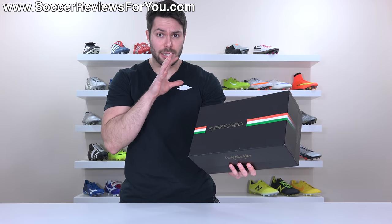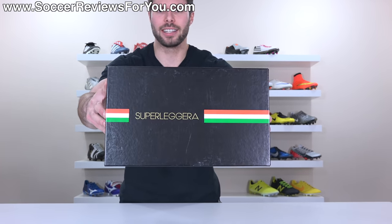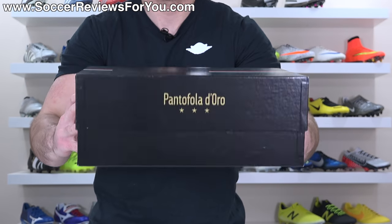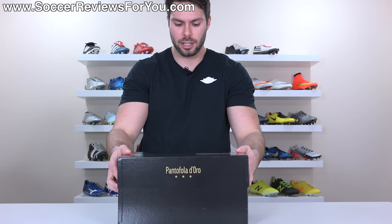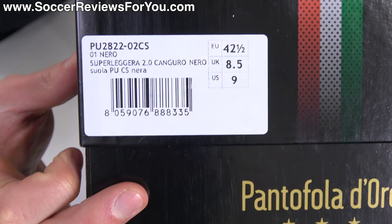On the topic of quality, I think this is the best quality box in the business right now. You can see it is all black in color with the Italian flag stripe, the Superleggera branding, and then the gold Pentafolodoro detailing on either side. It's got this really huge lid. Unfortunately, they don't include any extras. Here's a look at the label and all the information that it offers.